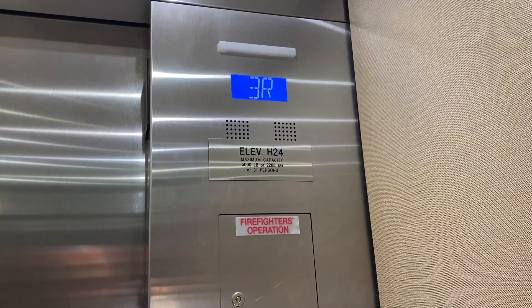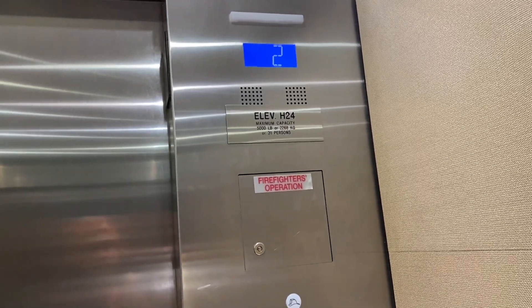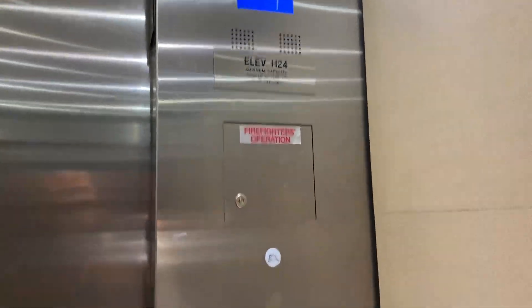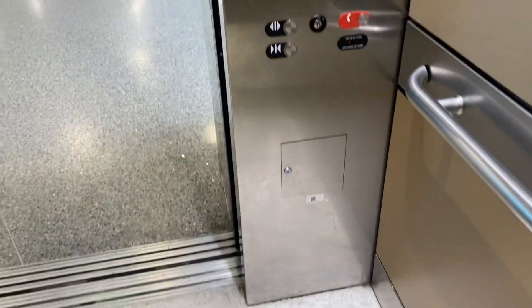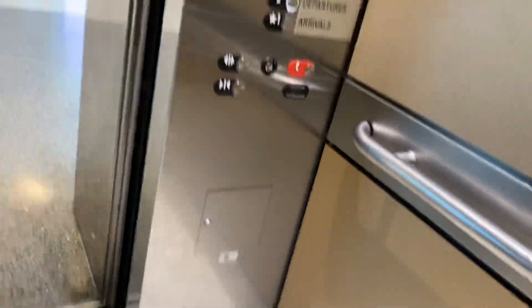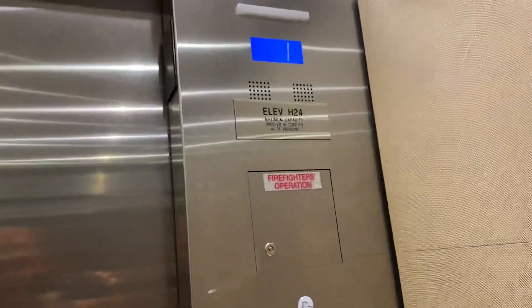You got it, thank you. Let's go down to one. Look at this, listen to the motor. First floor. Now let's go back up to two. International Arrivals. Please stand clear of the closing door. It's got a sensor — look at this, this is a giant size elevator.